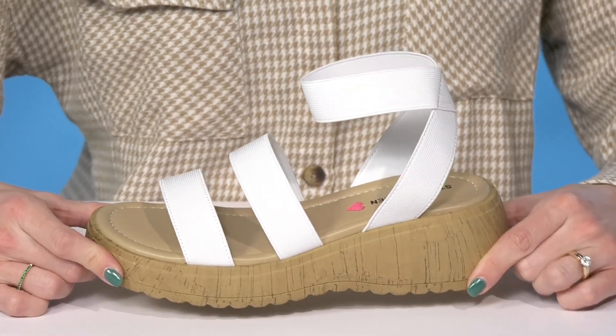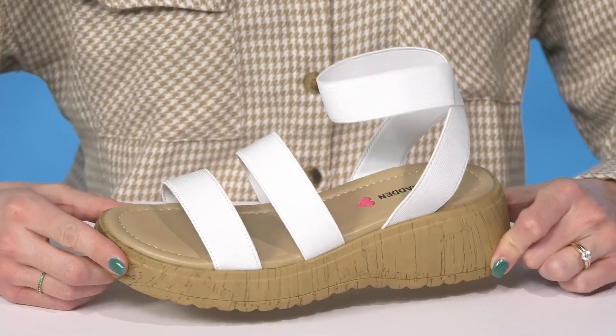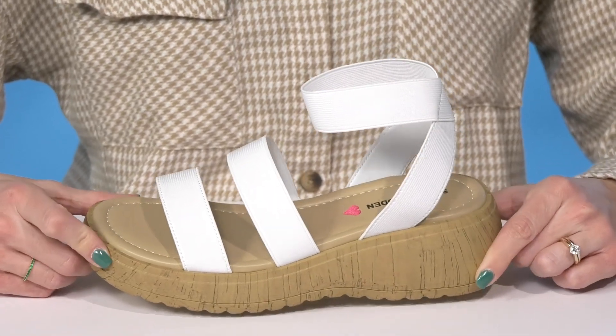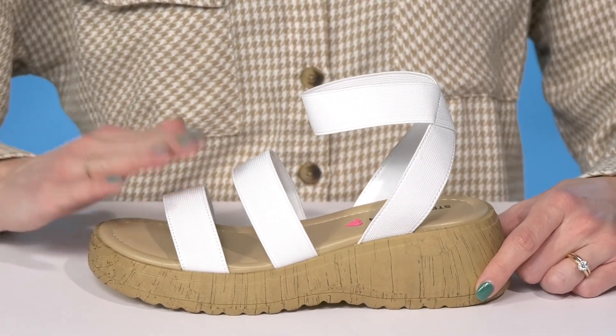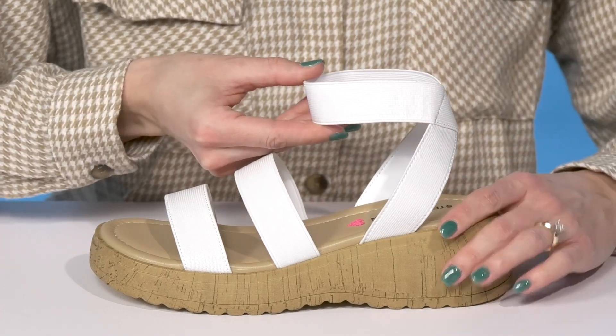Your little kiddo will love to walk out in these stylish sandals this season from Steve Madden Kids. These are the Sammy sandals and they have a strappy textile upper. The straps are super flexible and stretchy, giving your kiddo a super comfortable ride.